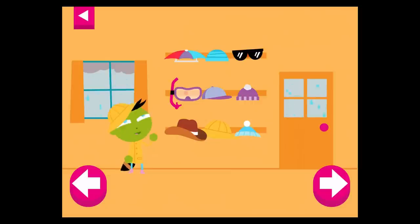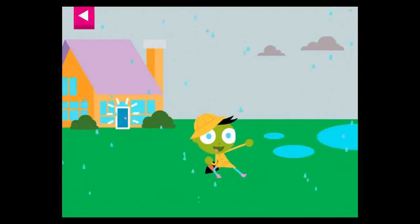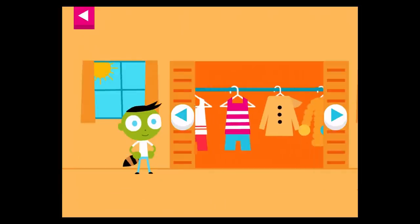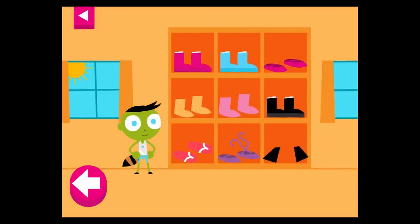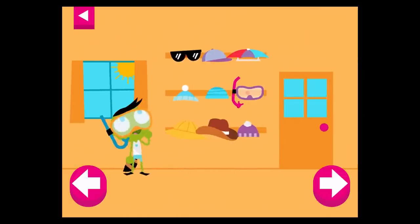Tap on the door to open it. Look at the weather outside the window. Help Del pick clothes that are just right for the weather. Tap on the door to open it.